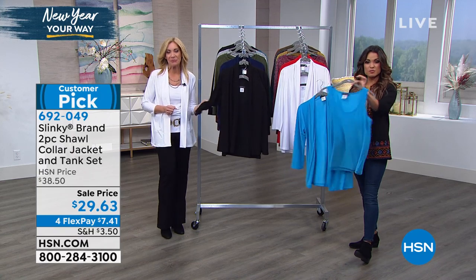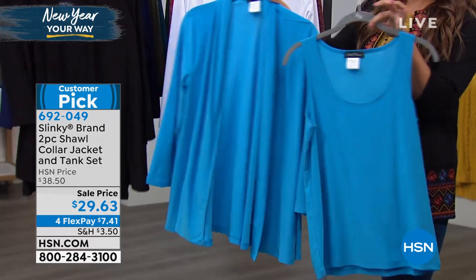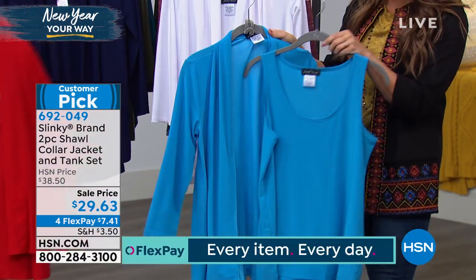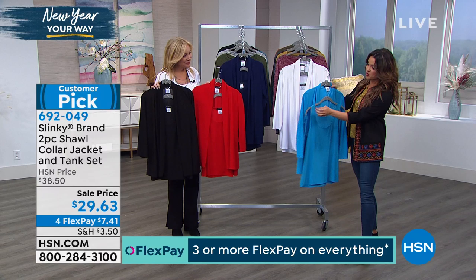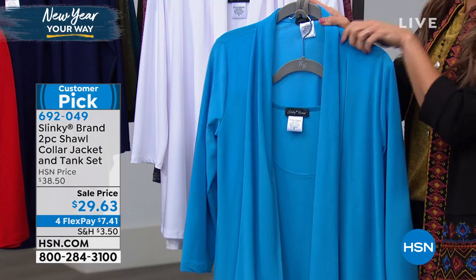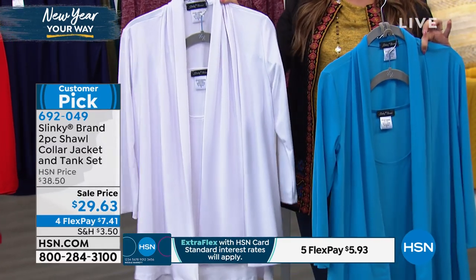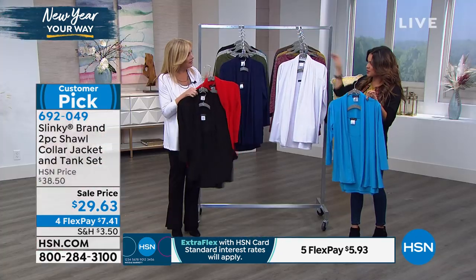It's a two-piece set — you get the beautiful tank and you get this shawl collar jacket, so it's a full complete set. You can wear them together or separately. Everything is just soft and stretchy, nothing's clingy. $29.63 on a major customer pick. Great colors — this is the turquoise blue. If you've got a cruise coming up or any kind of travel for spring break, this would be phenomenal.